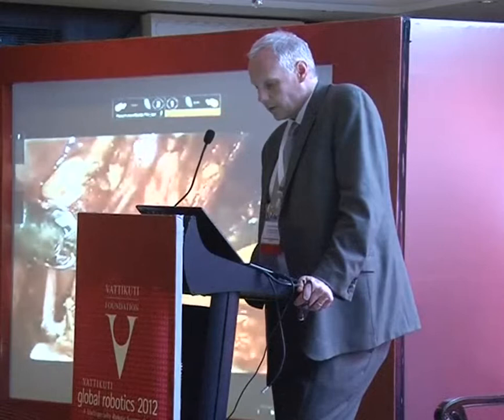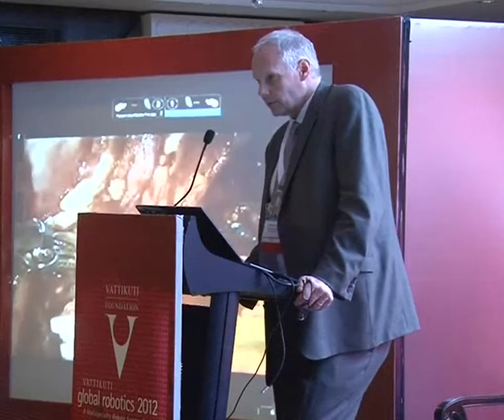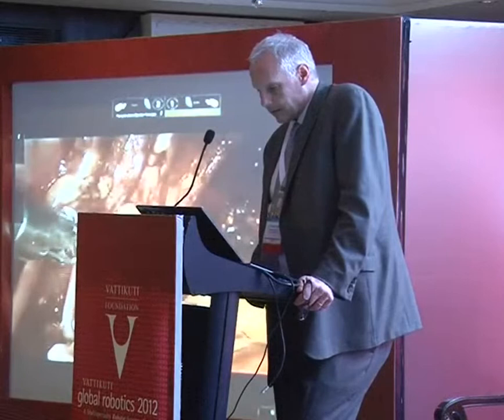In final conclusions: the experience with this procedure is still early and many centers have not done many cases and are still on their learning curve. Even expert centers are still learning. Outcomes are similar for margins, lymph node yield, and complications. We await results from upcoming trials where patients are actually randomized to open or robotic procedure.